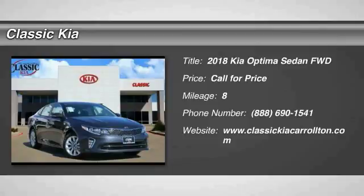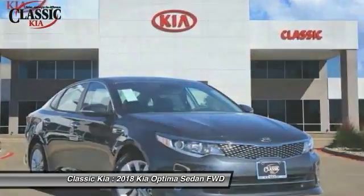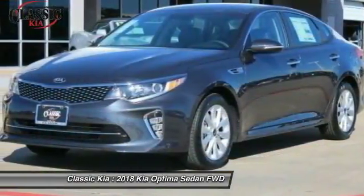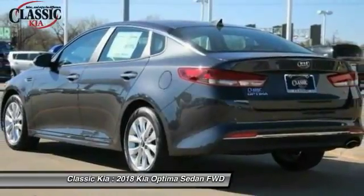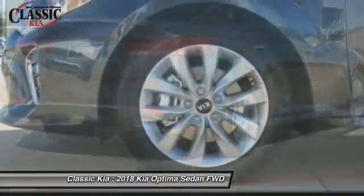The 2018 Kia Optima offers a new level of style and performance. The Optima features engine management systems like direct injection and turbocharging, which enhance performance without sacrificing fuel efficiency.